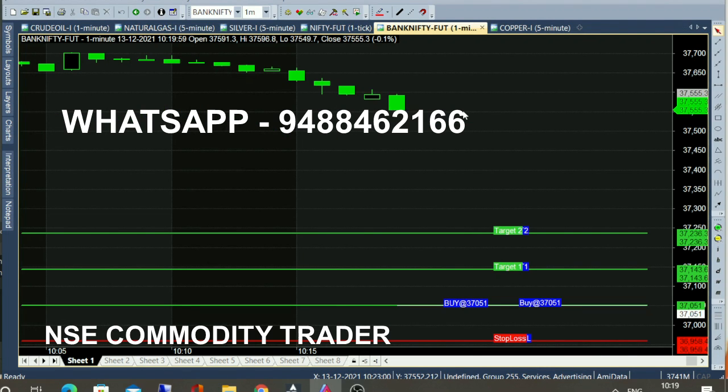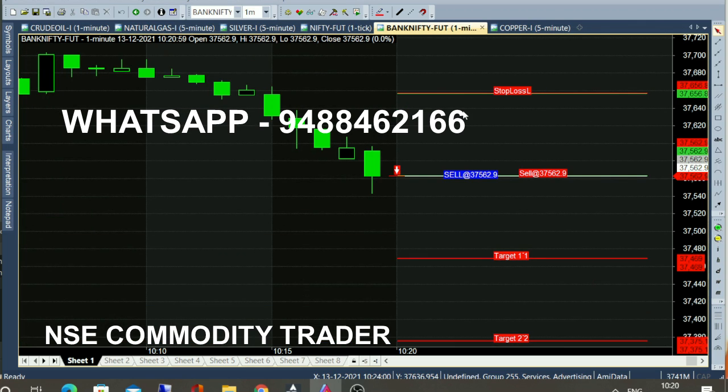Now on the Bank Nifty 1-minute chart, the Bank Nifty line and Nifty line start. Downtrend starts — immediately the chart shows a red candle. Open sell at 37,562.90. That call is confirmed, so just open the chart.